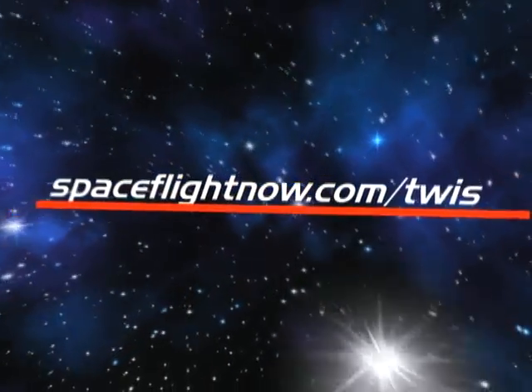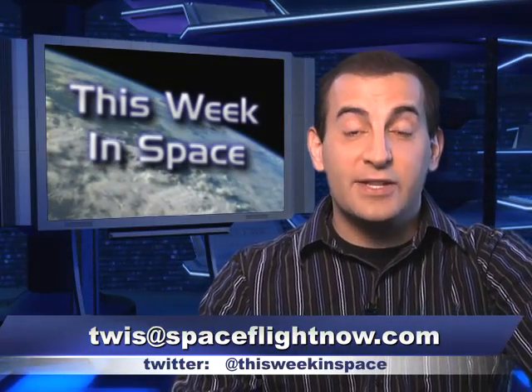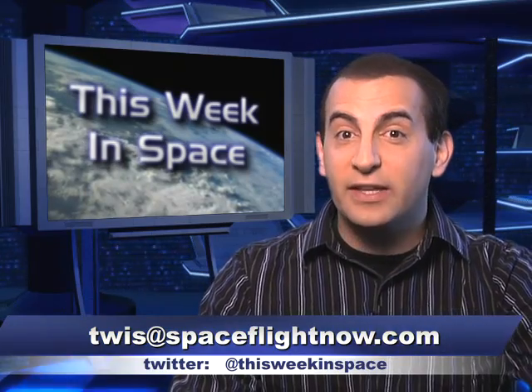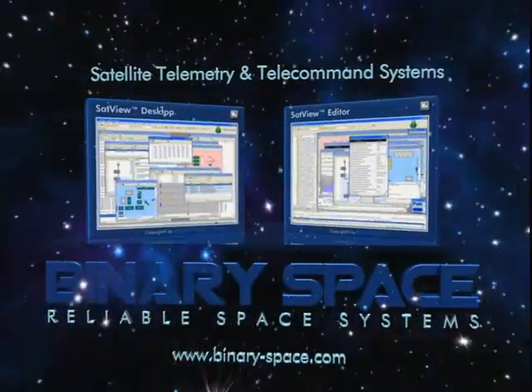Time for us to hit the stop and eject button this week. Thanks for watching and please check us out regularly. Please think about tossing us a few bucks at spaceflightnow.com/twist — there are five of us working on the show now and we appreciate your support. You can send us an email at twist@spaceflightnow.com, tweet us at This Week in Space, and check out the blog at milesobrien.com. Thanks so much to our sponsor Binary Space — we really appreciate your ongoing support. Join us next time for all the news off the planet. Miles O'Brien will be back and we'll see you then.